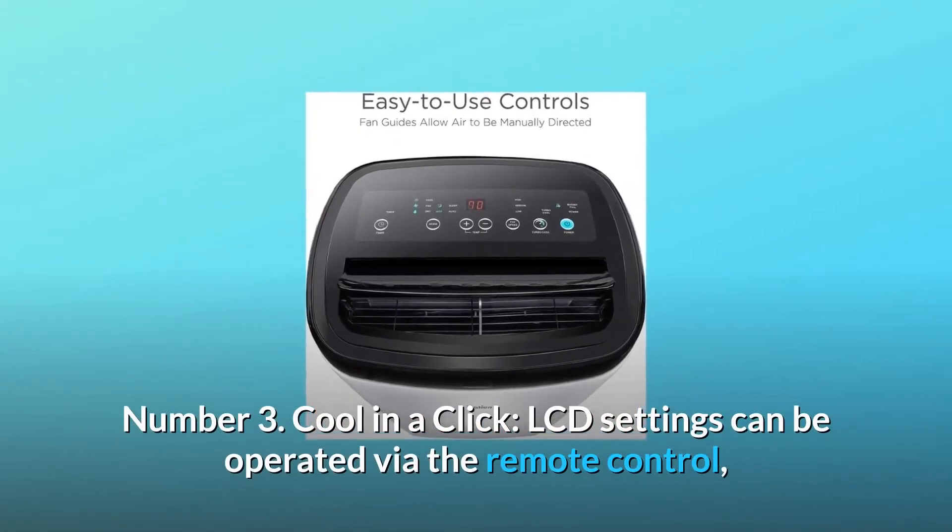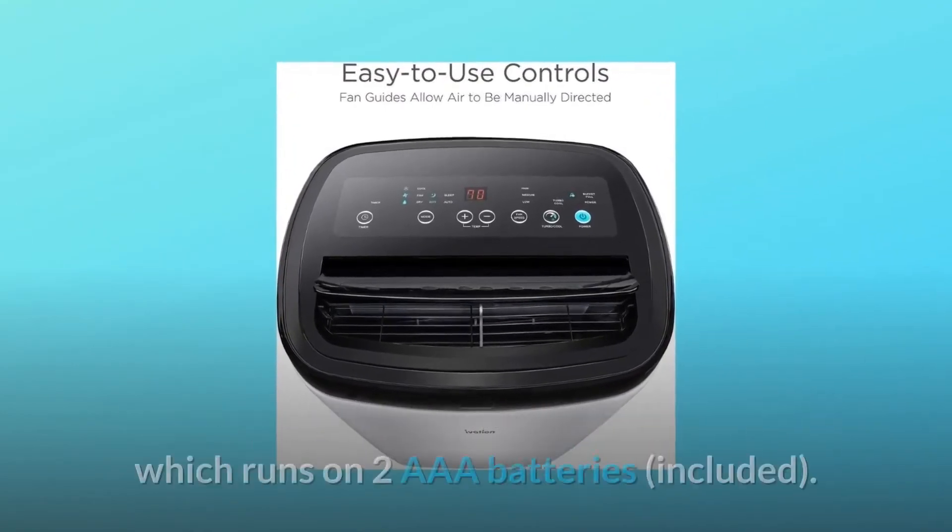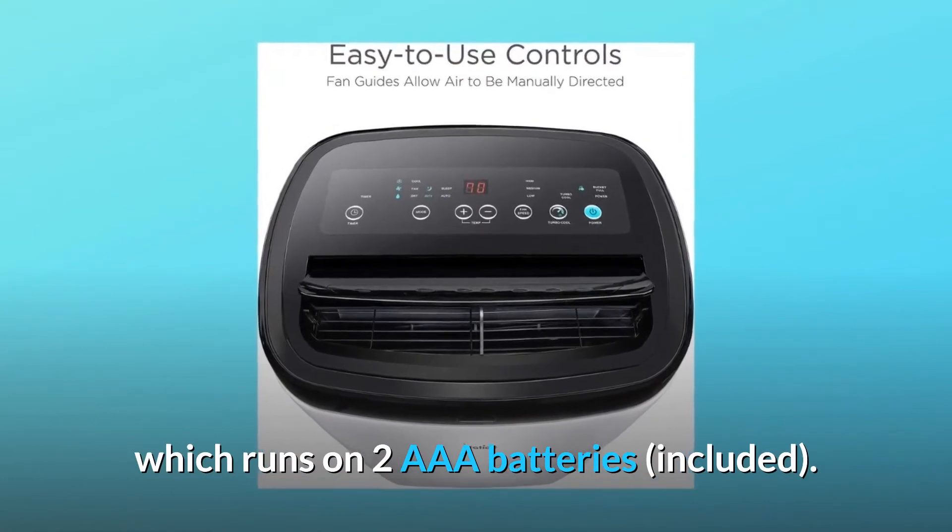Number 3: Cool in a click. LCD settings can be operated via the remote control, which runs on two triple-A batteries, included.